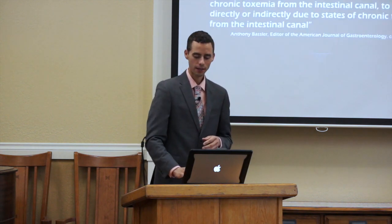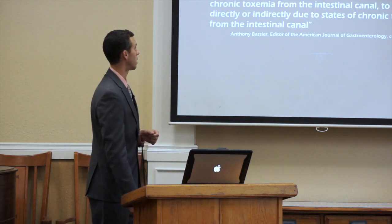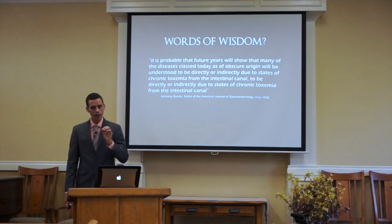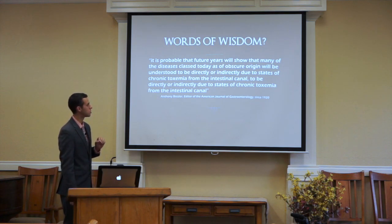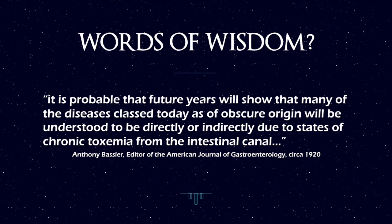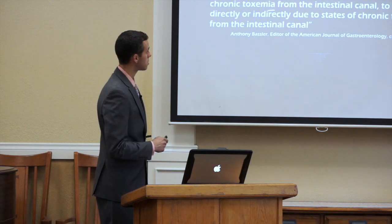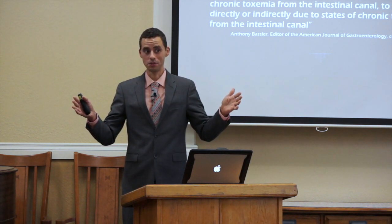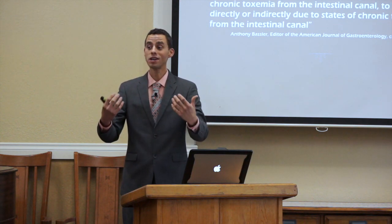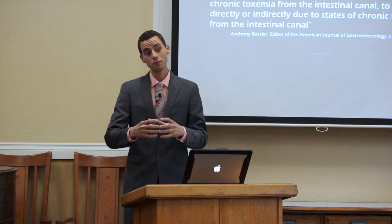Let's look at the history of the study of the microbiome. Back in the early 1900s, there was a lot of interest in this topic. The editor of the American Journal of Gastroenterology in 1920, Anthony Bassler, said: 'It is probable that future years will show that many diseases classed today as of obscure origin will be understood to be directly or indirectly due to states of chronic toxemia from the intestinal canal.' This went on to be known as auto-intoxication.